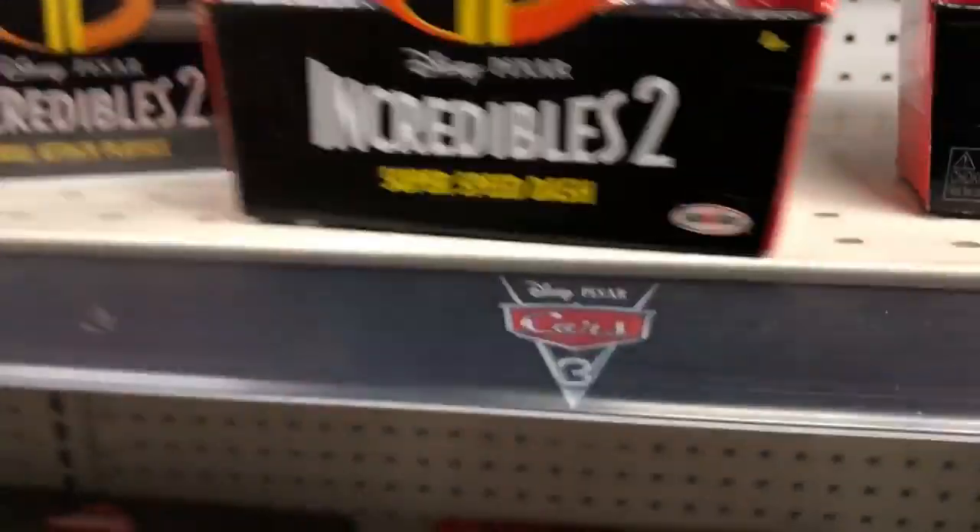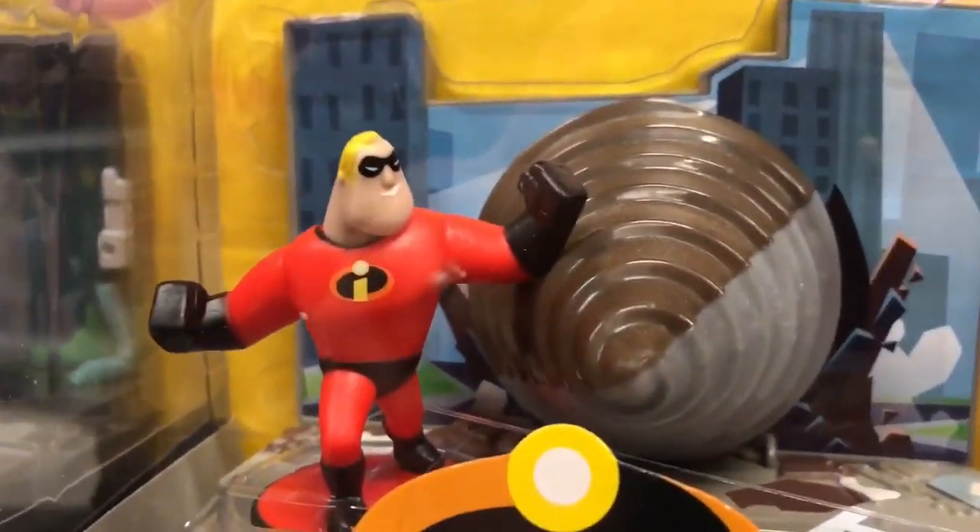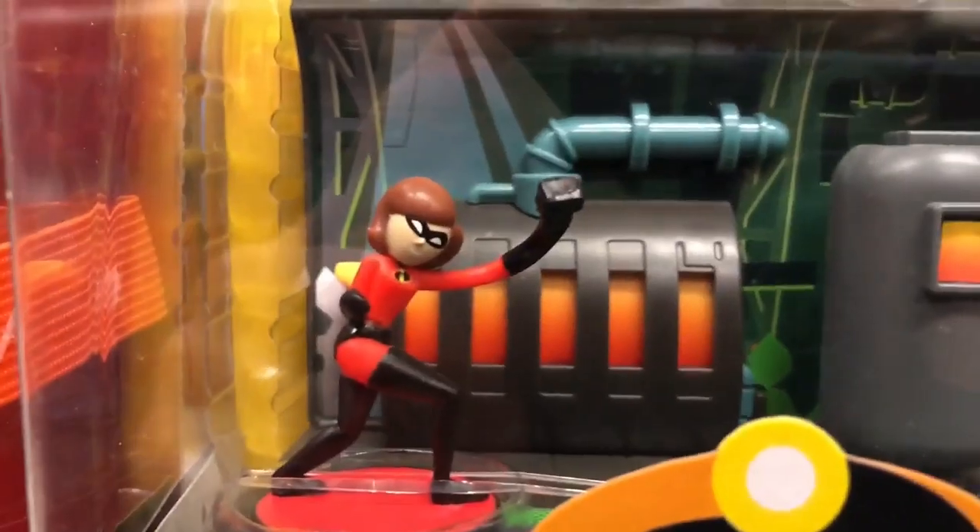That's another line there, and then there is a Stretch and Stick Elastigirl. This one's like one of their smaller mini sizes, and we absolutely love these because of the stylized characters — they just look super neat.